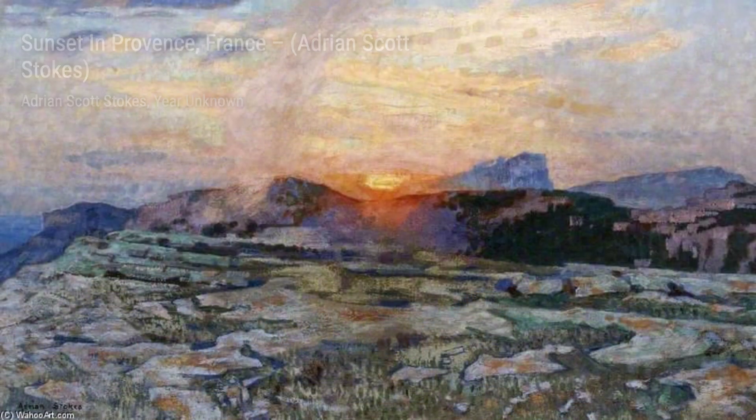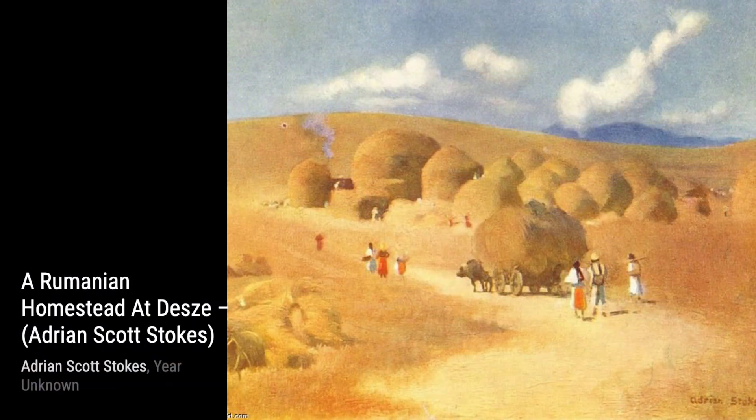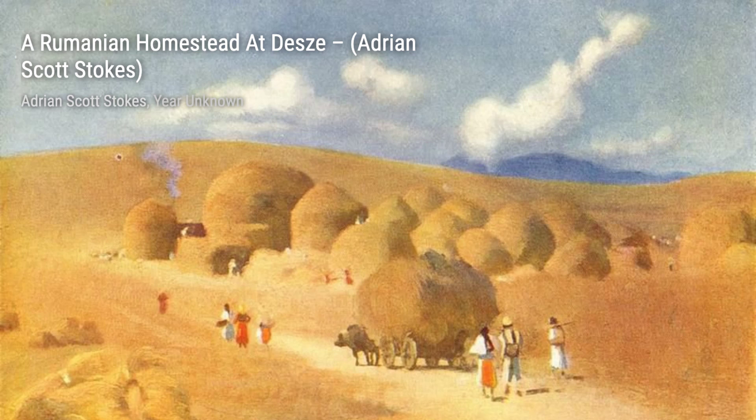Let's start with Sunset in Provence, France. This painting captures the breathtaking beauty of a vibrant sunset over the picturesque landscapes of Provence. The warm colors and delicate brushstrokes transport us to a serene and peaceful moment.